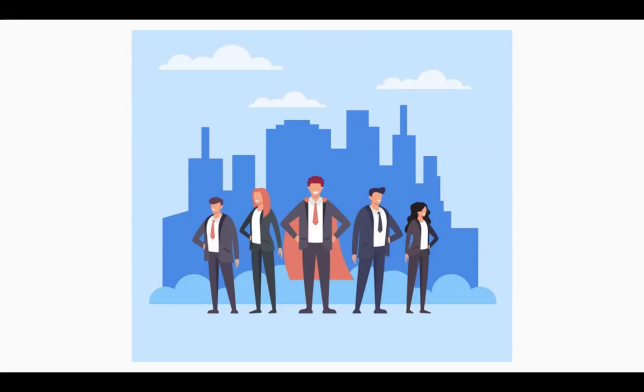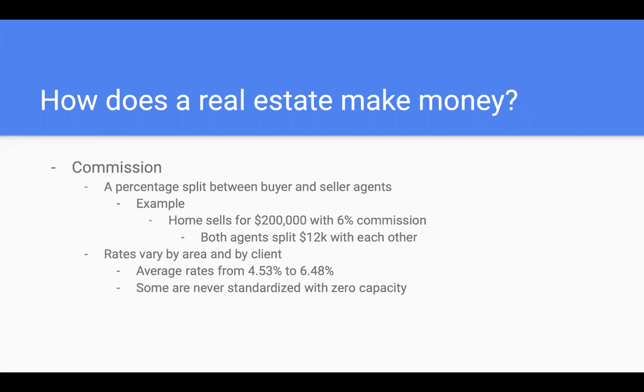How much money does a real estate agent make, and how do they make money? First off, you have your commission — a percentage split between the buyer's and selling agents. For example, if a home sells for $200,000 with a 6% commission, both agents split $12,000 down the middle, each getting $6,000. These rates and commissions vary by area and also by client — you can negotiate different commissions and rates, depending on how much you want to make, while showing clients you'll put that money back into their home effectively.